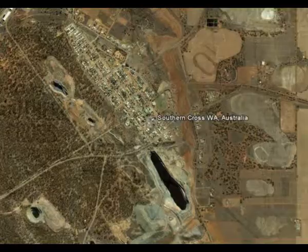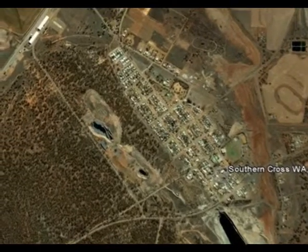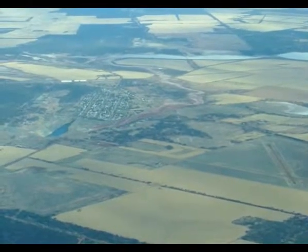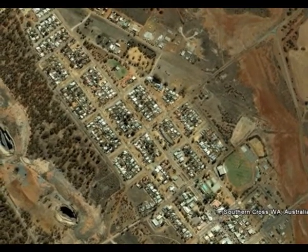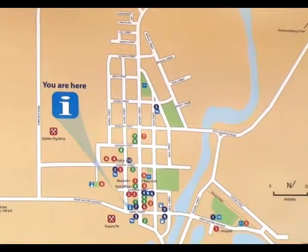A Google view indicates that the town is not that large and it's surrounded by some substantial open pits. There's also lots of farmers' fields for raising wheat, although Southern Cross marks the borderline of the wheat area of Western Australia.